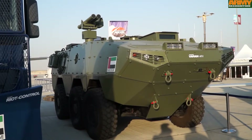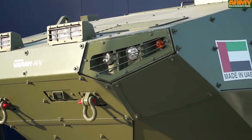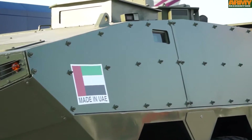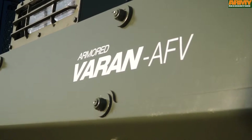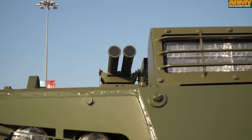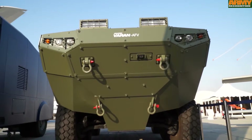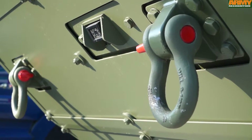The VARAN is a 6x6 tactical armored vehicle with advanced ballistic and blast protection ensuring crew survivability in the modern day battlefield. VARAN can be used as a platoon strength troop carrier with 8 dismounts and a commander and driver, and can also be configured as a command and control platform, forward observation vehicle, or in a convoy support role.